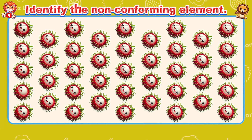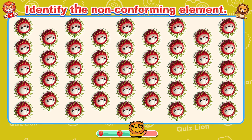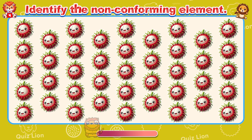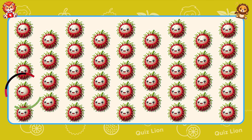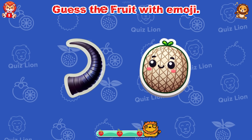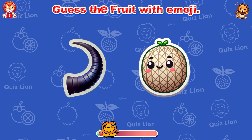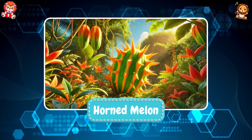Identify the non-conforming element. You are a testament to determination and grit. Guess the fruit with emoji! Very good! It's Horned Melon!